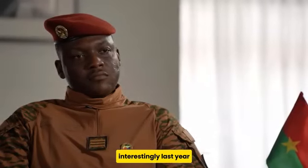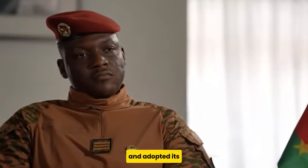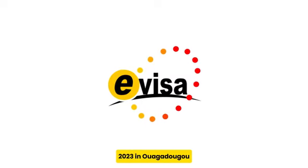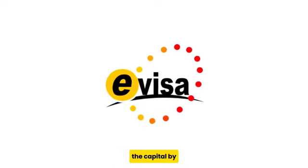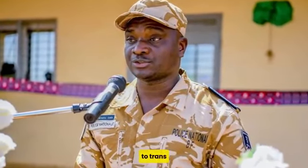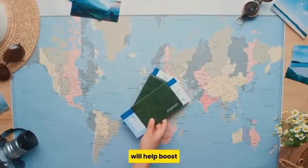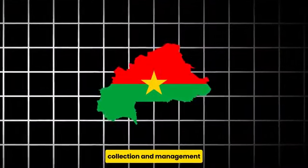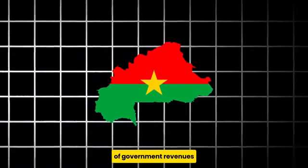Interestingly, last year Burkina Faso also launched and adopted its electronic visa. The dedicated platform was launched on August 17, 2023, in Ouagadougou, the capital, by the Deputy Minister for Security, Mohamedou Sana. Sana believes that the e-visa is a response to transnational crime and that it will help boost internal security by controlling migratory flows and optimize the collection and management of government revenues.